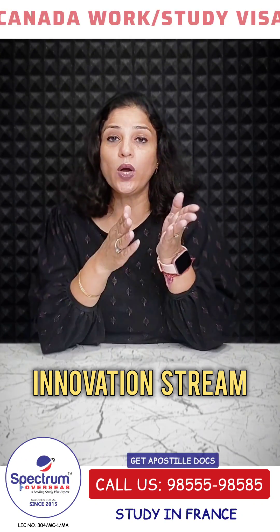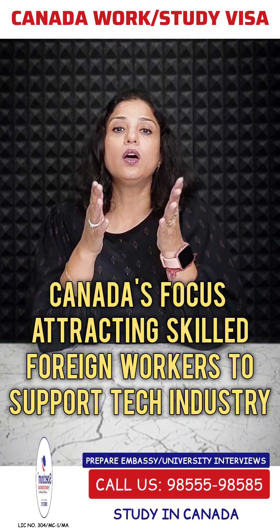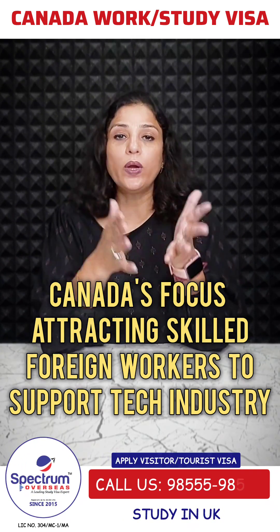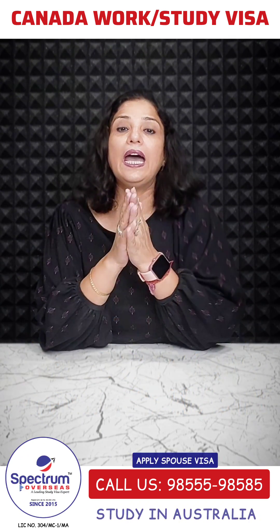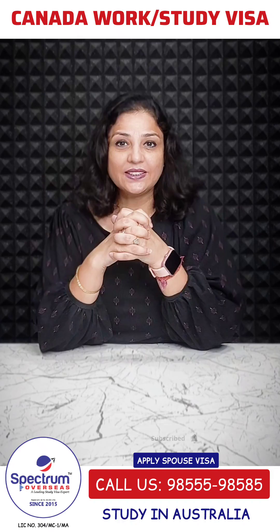This shows that Canada is actively seeking skilled talent to support their industry and growing companies to hire from around the world. For more updates, subscribe to our channel.